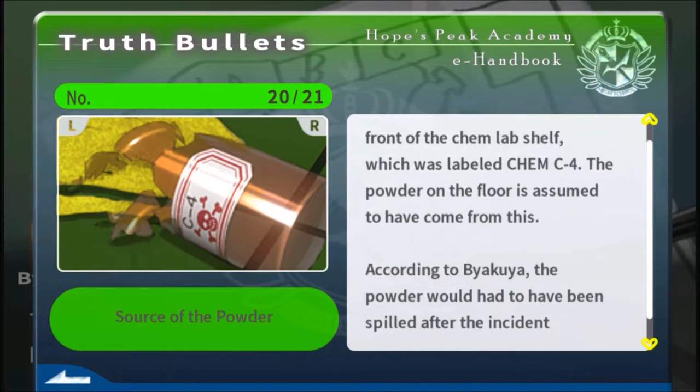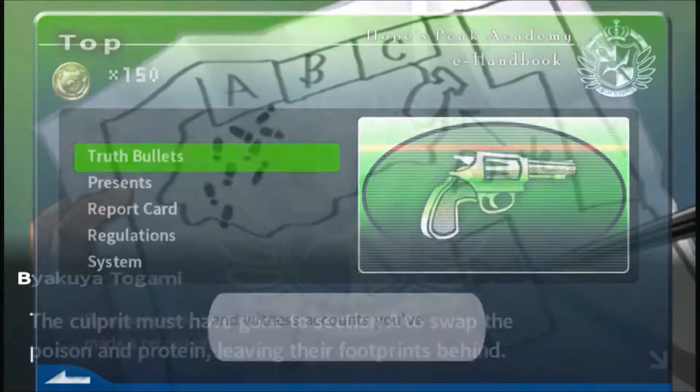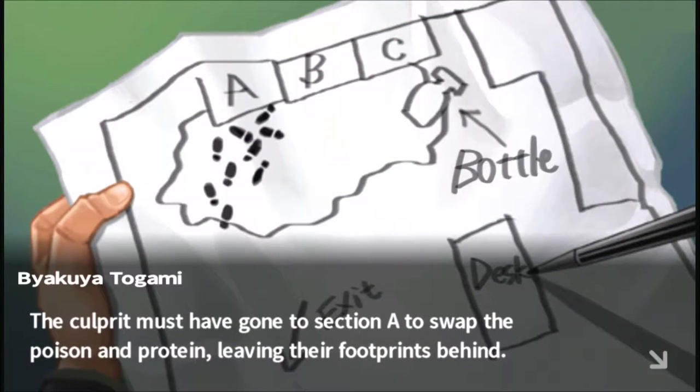There was a broken bottle. According to Byakuya, the powder would have been spilled after the incident took place. So yeah, it took place after the murder!